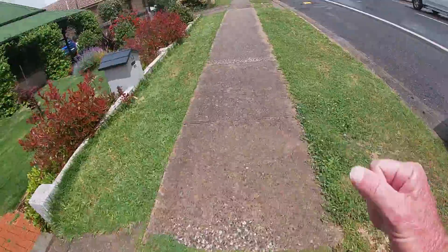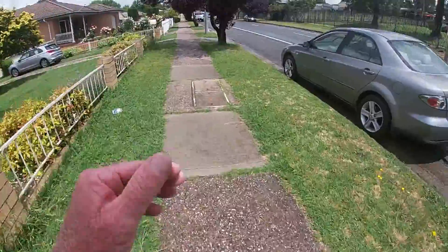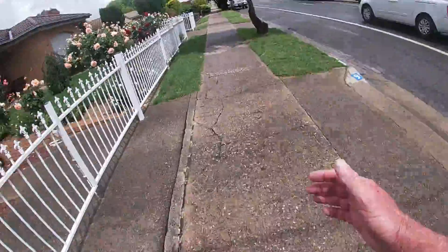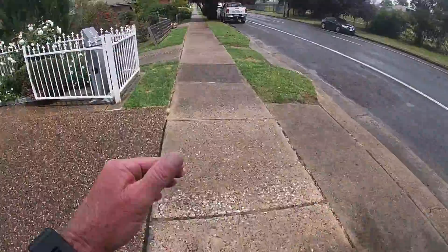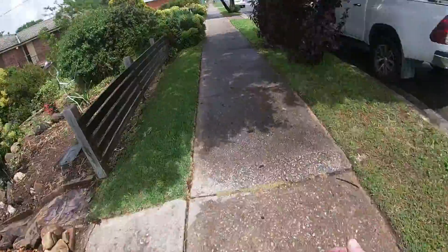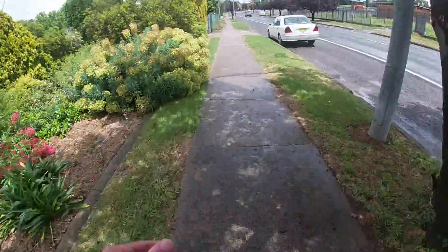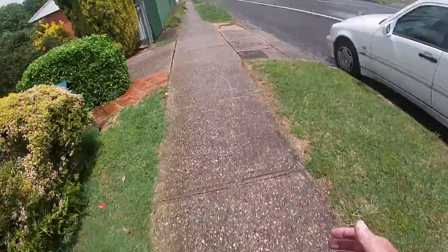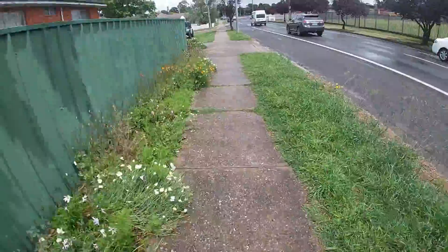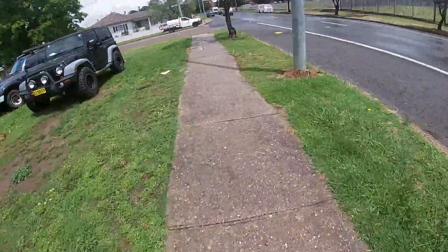A bit steamy now with all that rain — the sun's coming out trying to dry off all that rain. Only a bit steamy, humid. Nevertheless, still dark clouds like we might get more. I can see some of those red poppies I was talking about — yesterday was Remembrance Day.